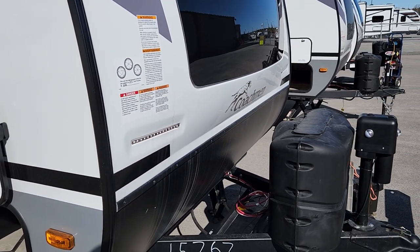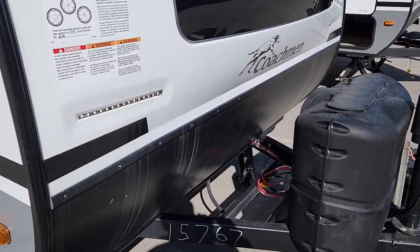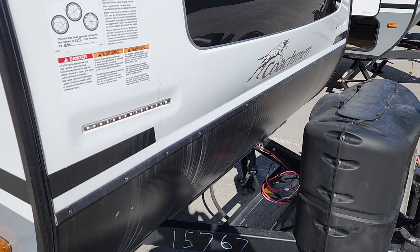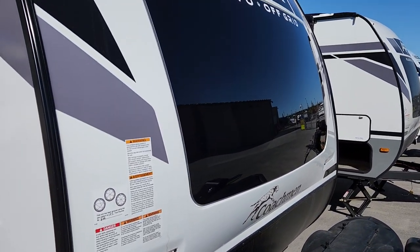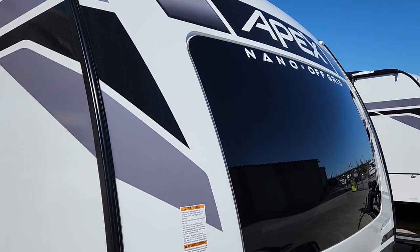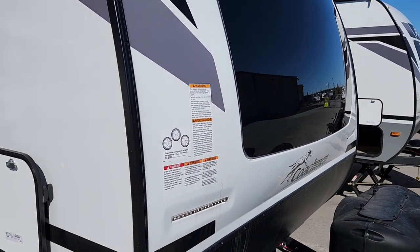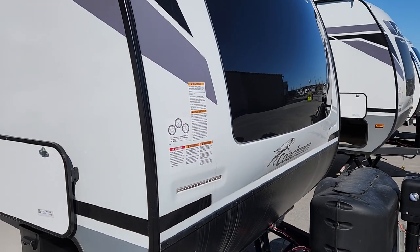As part of the standard off-grid package, we have two propane tanks for extended stays, plus room for multiple batteries. This unit is now standard with a full 200 watts of solar on the roof, so you have the ability to charge batteries and that secondary battery capacity gives you more power to stay out longer.